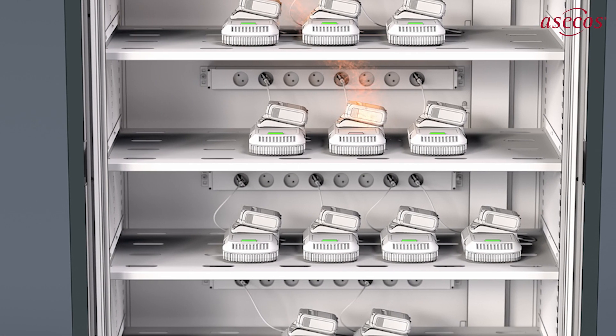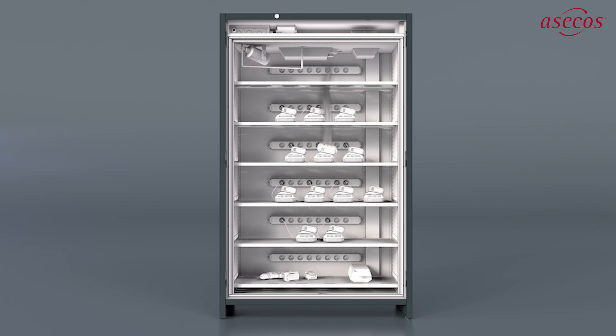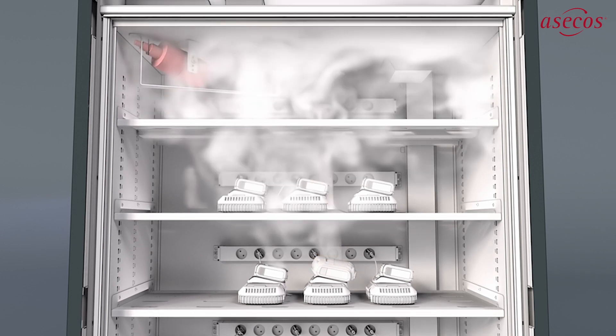The charging process generates heat in the defective battery and the battery starts to expand. As soon as the melting point of the lithium is exceeded, an uncontrollable chain reaction occurs, and explosive combustion of the lithium cells is the result.